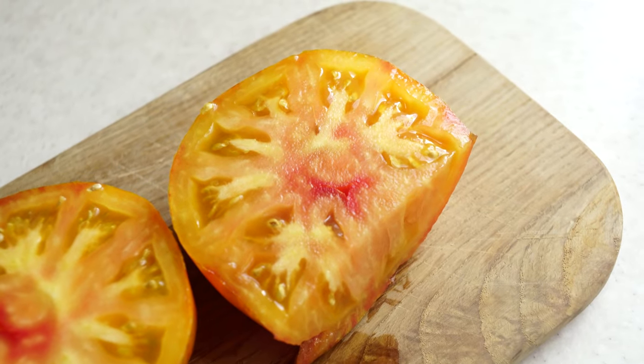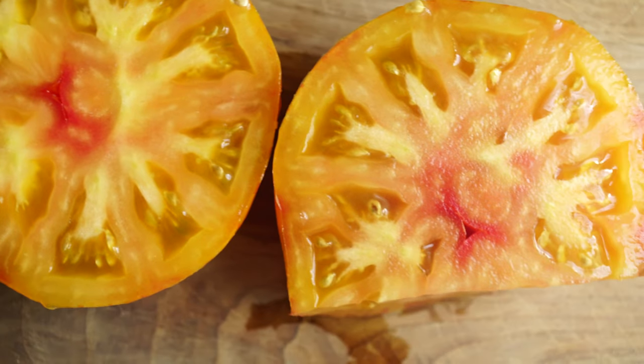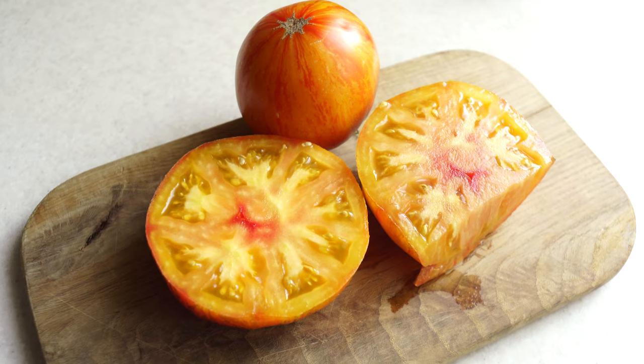Not the sweetest one in comparison with my best yellow-red tomatoes, but it's still good. This is the case when you realize that you're trying something really juicy and refreshing. So it was worth growing.